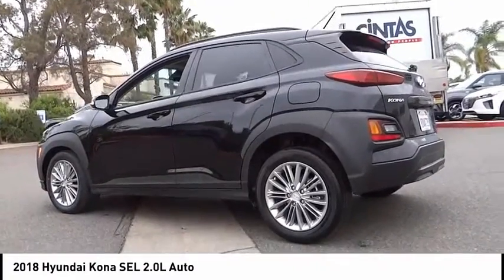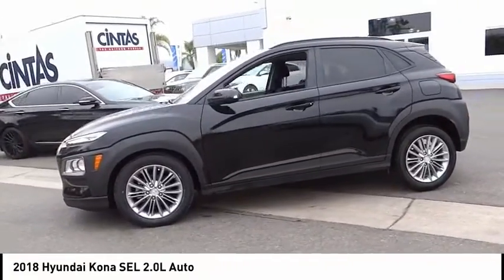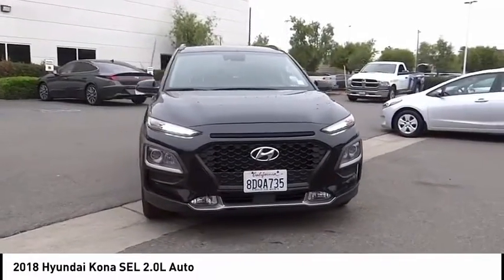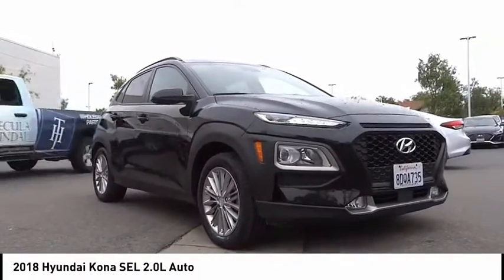This vehicle has less than 30,000 miles. Here are some of this vehicle's great options: electronic stability control, brake assist, traction control, remote keyless entry, four-wheel disc brakes, front-wheel independent suspension, speed control, rear window defroster, rear window wiper, and Bluetooth.